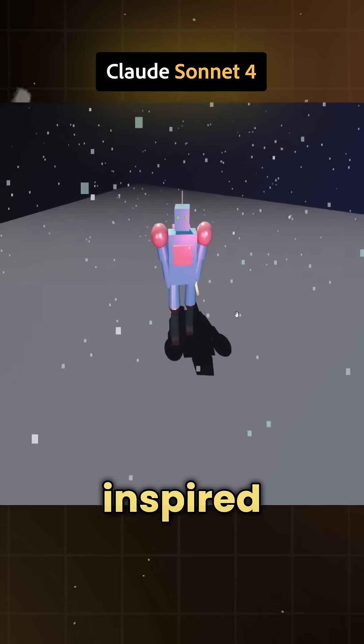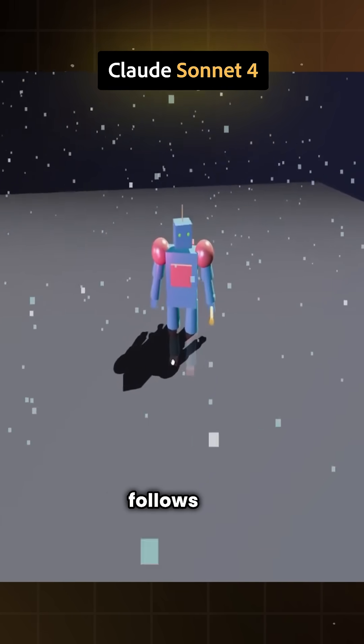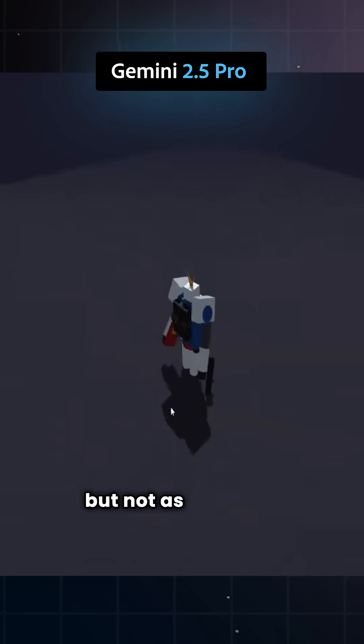First, let's look at a 3D mech inspired by Gundam. Claude Sonnet 4's version looks more realistic, follows the prompt better, and builds a stronger background, whereas the Gemini 2.5 Pro version is still solid, but not as polished.